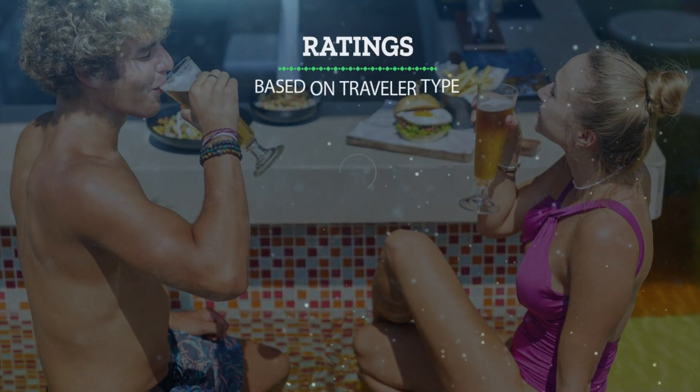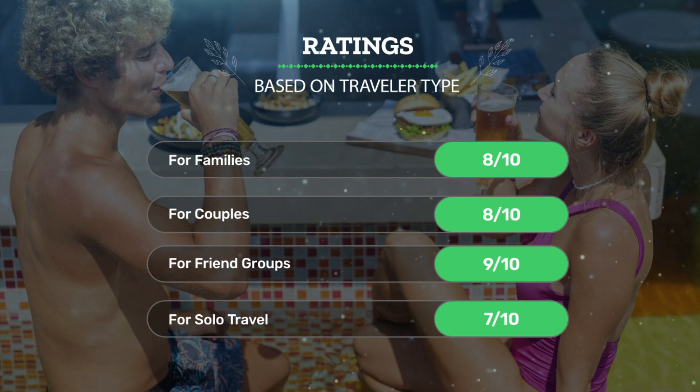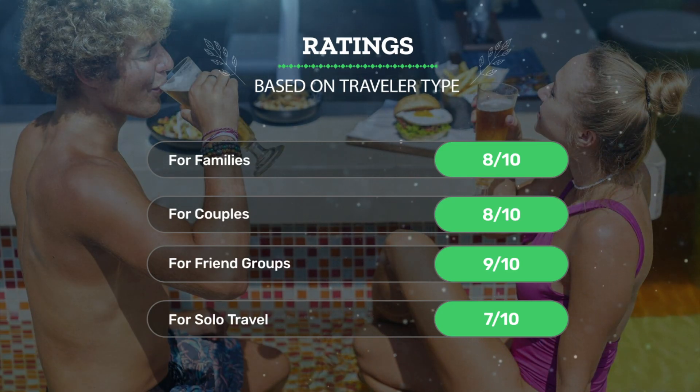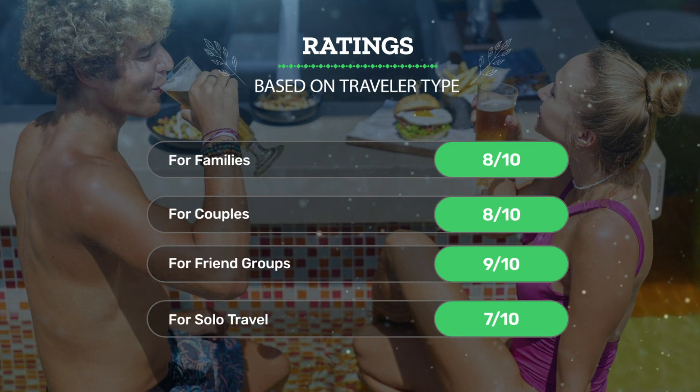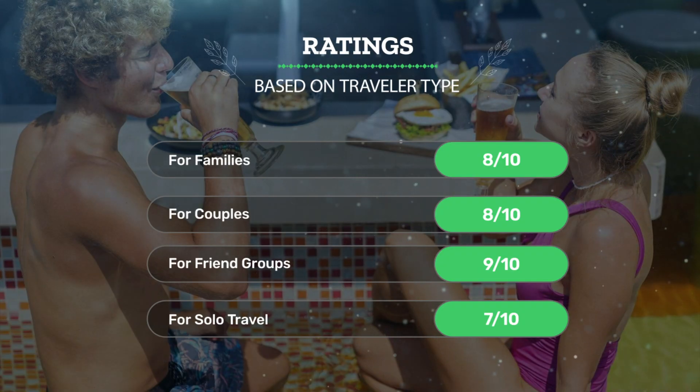Let's see our ratings for this hotel based on the traveler type. For families, 8 out of 10. For couples, 8 out of 10. For friend groups, 9 out of 10. For solo travel, 7 out of 10.